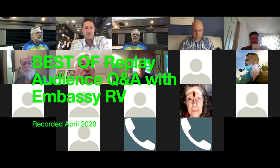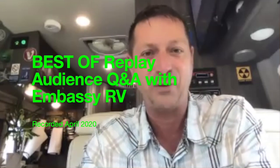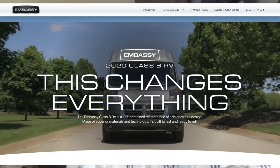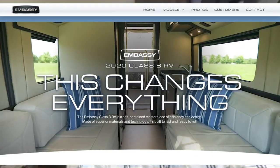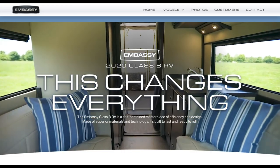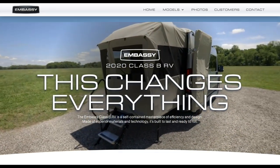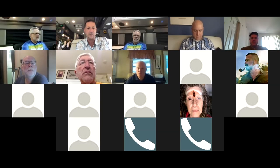So welcome again. This is our second teleconference with Terry Minnix of Embassy RV and Rich. Thank you, and thank you to the channel audience — you guys are just the most amazing folks. Terry, maybe let's get a little state of the industry from your perspective, and state of Embassy RV in particular, and then let's get some topics rolled out.